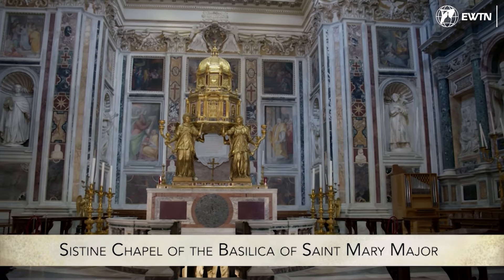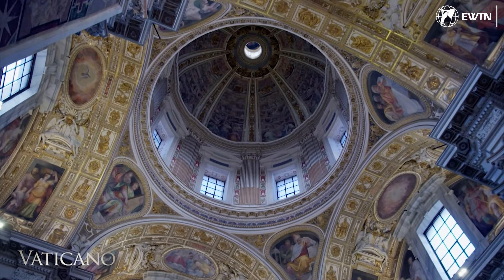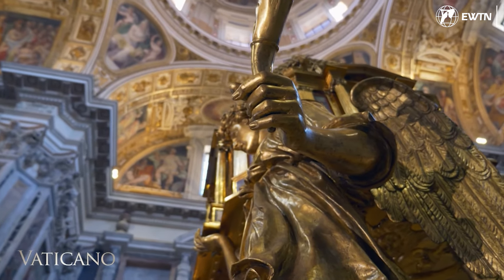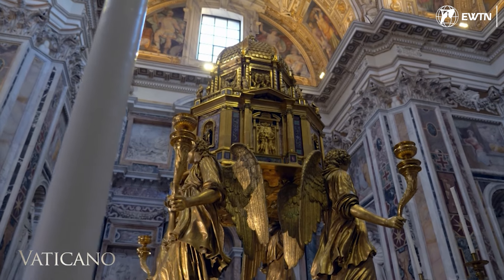The Basilica of St. Mary Major has its own Sistine Chapel. While it doesn't feature Michelangelo's Last Judgment, and there are no frescoes depicting the creation of man, there is a touch of Michelangelo on one of the world's largest tabernacles.